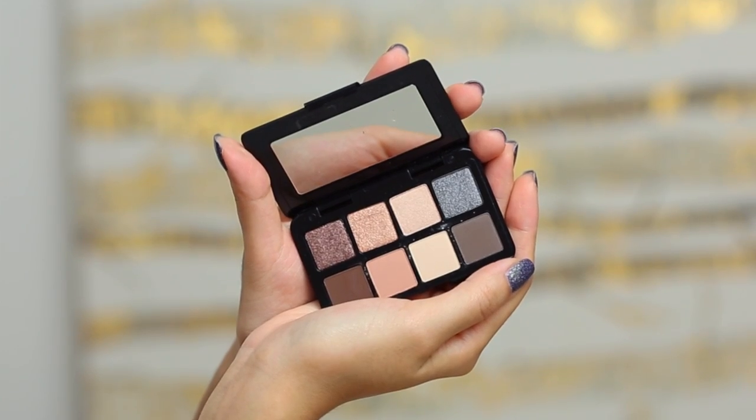I saw this tiny Smashbox Full Exposure palette and I just had to get it. It has eight shades — I believe it's around $22 or something — which I know seems really ridiculous for something this little, but it actually ends up being cheaper in value than the full Smashbox Full Exposure palette, so that pretty much sold it to me. The size alone — look at how tiny and sleek this is — I just fell in love with the mini-ness of it. I'm really hoping this shade right here will be great for brows because it's like an ashy-tone brown.